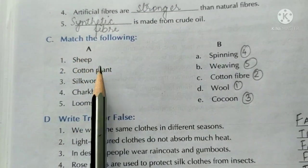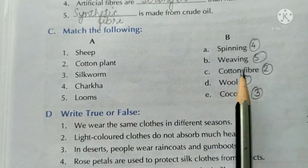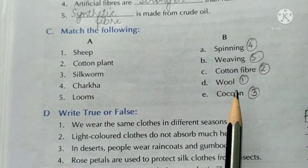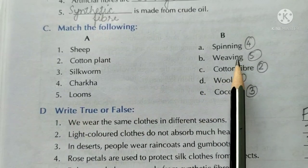Match the following. Sheep — wool. Cotton plant — cotton fiber. Silkworm — cocoon. Charkha — spinning. Looms — weaving.